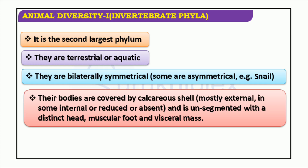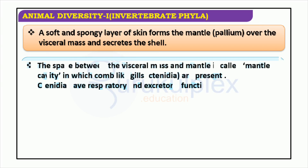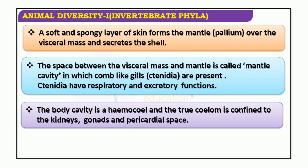The body of invertebrate phyla can be divided into two parts: the visceral mass and the mantle, with the mantle cavity lying between them. It holds the ctenidia, which give both respiratory and excretory functions. The mantle is a soft, spongy layer of skin which secretes the shell. The body cavity, or hemocele, mostly covers the visceral mass, with the true coelom mainly present in the kidneys, gonads, and pericardial space.